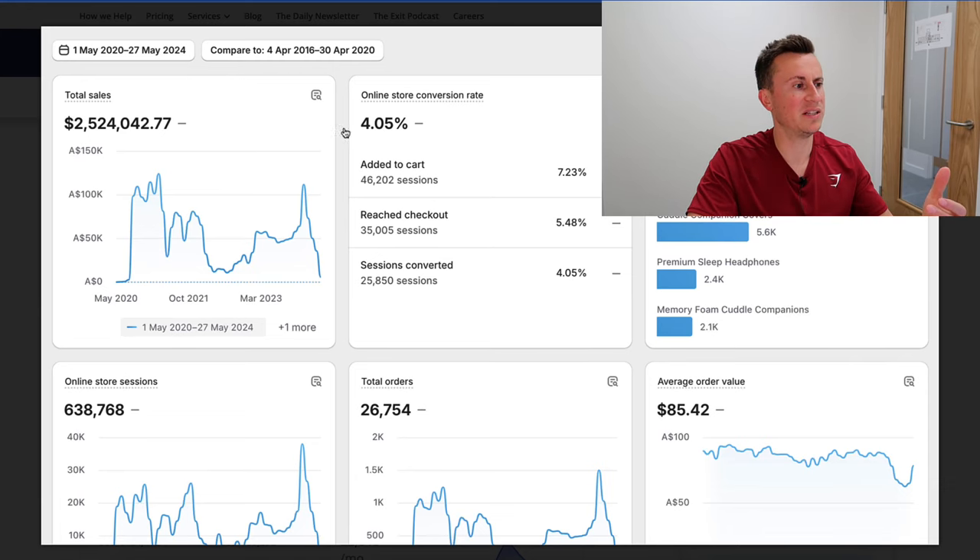Hey, what's going on guys, welcome back to another video. So excited to share with you this brand I found currently for sale on Flippa.com. It currently has a bid of over $12,000 US dollars, and that is because it's a brilliant business. There is a ton that we can learn from these guys, so make sure you stay tuned. Before we jump into it, to show you some surface level numbers, they are a $2.5 million dollar brand.